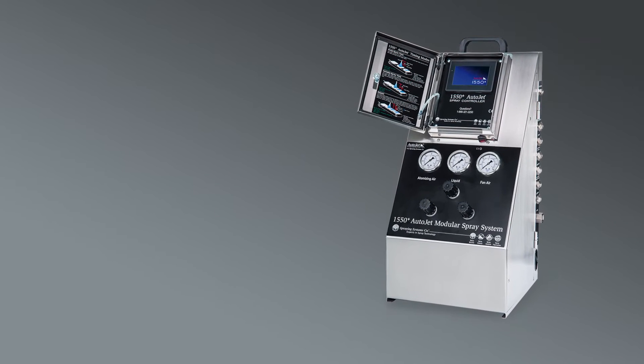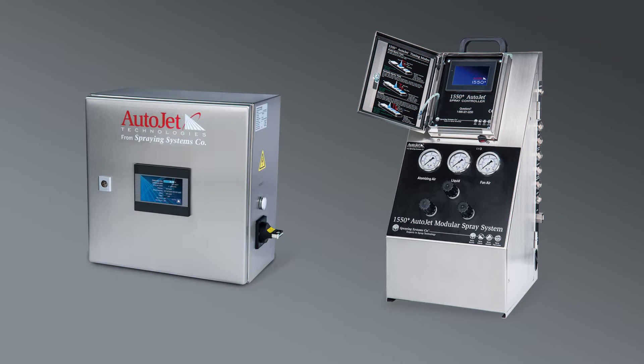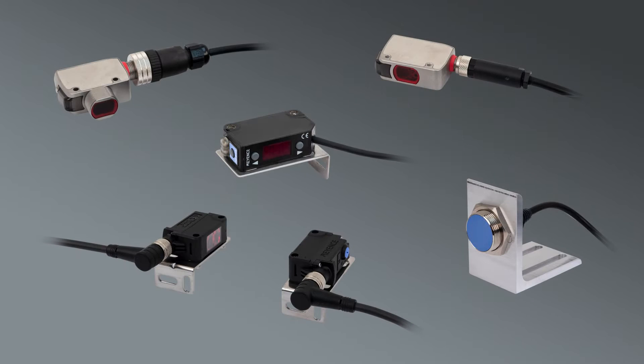The AutoJet 1550 Plus Modular Spray System and 2008 Plus Spray Control Panel provide unmatched accuracy to ensure uniform coating, moistening, or lubricating with minimal waste. Sensors play a crucial role in controlling the manufacturing process and improving productivity. There are five types of sensors you can specify when building your AutoJet Modular 1550 Plus or 2008 Plus system.